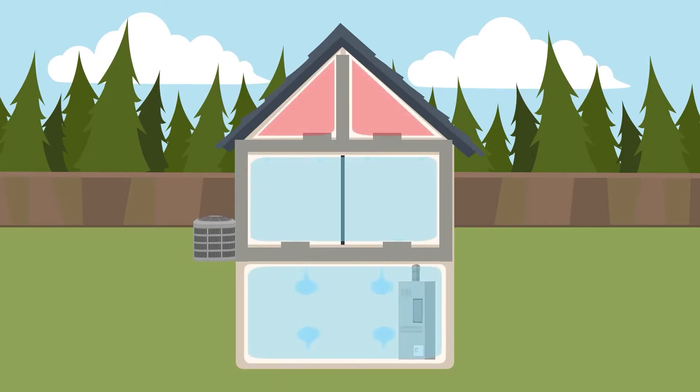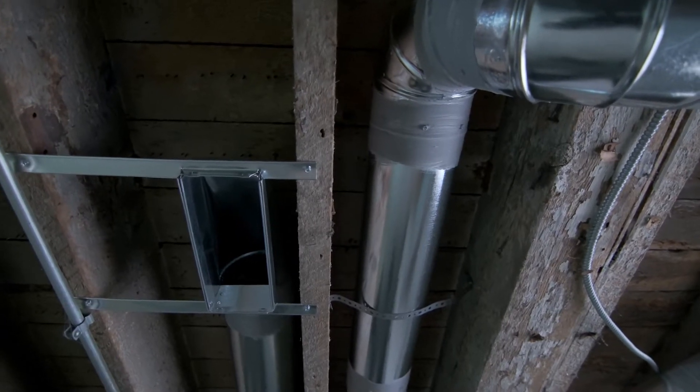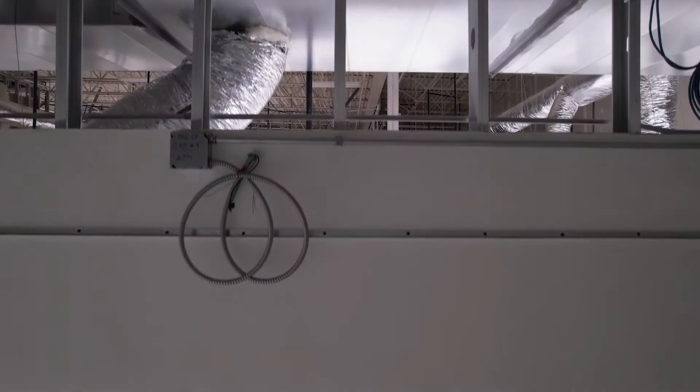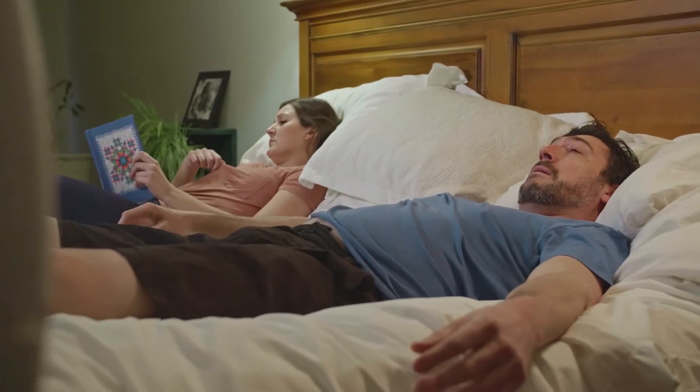This is your home without Smart Cocoon. In the summertime you generally have an HVAC unit, usually in the basement, trying to push cool air through all this twisting and turning ductwork. As you can imagine, the further you get away from that HVAC unit and the more vents you have, the less airflow you actually get.